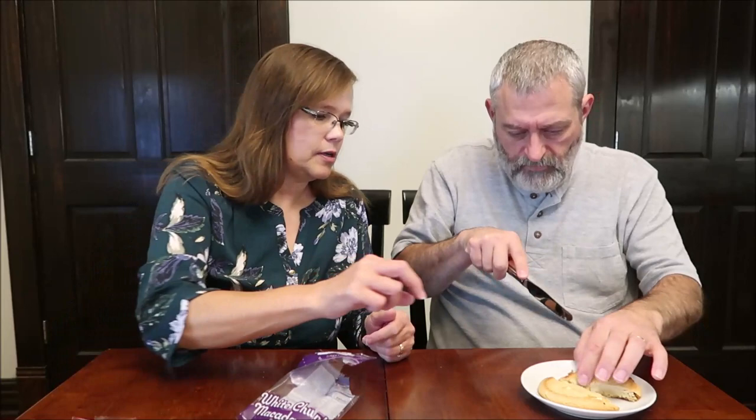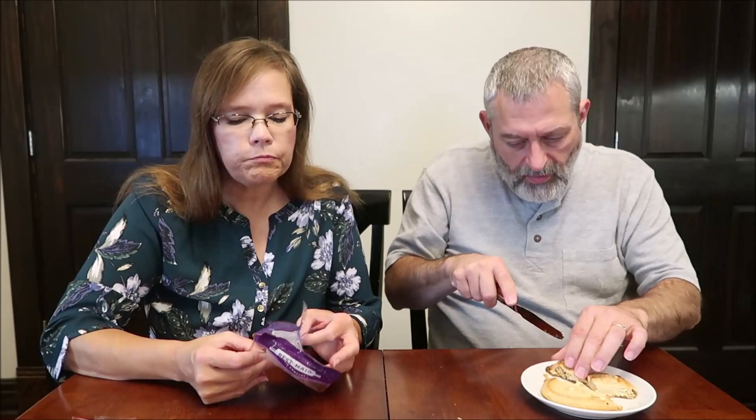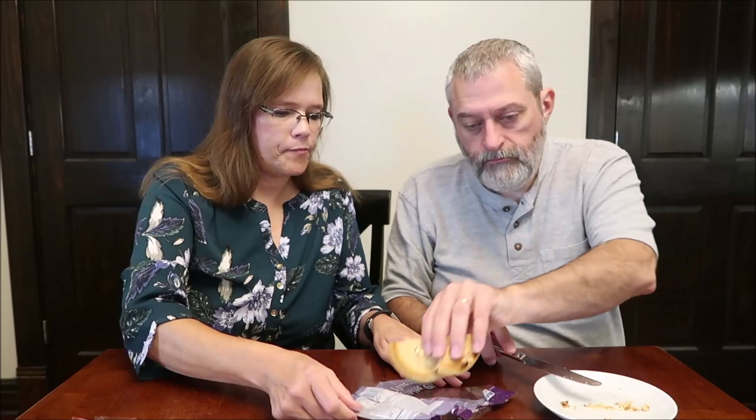Good-sized cookie. There's some white chunk in here, and some of the macadamia nuts look like they're toasted — and they are. That is delicious. What sets it aside is that toasted macadamia nut. Most macadamia nut cookies I've had never taste toasted, but that actually tastes toasted. That is awesome.